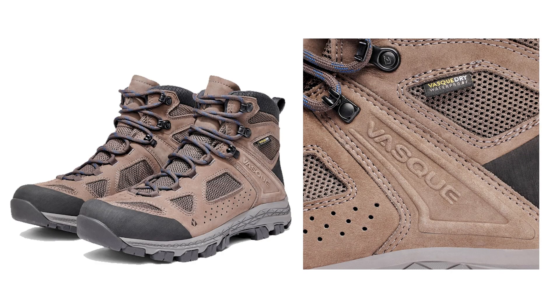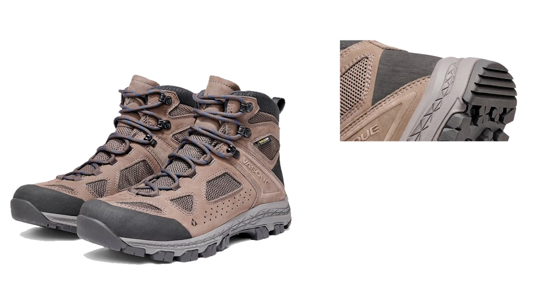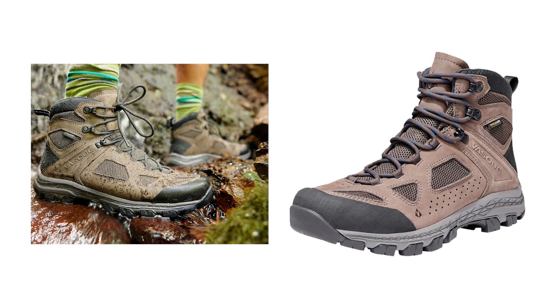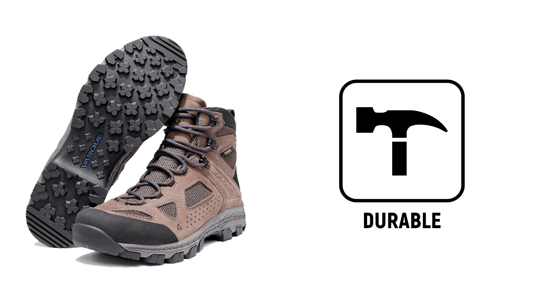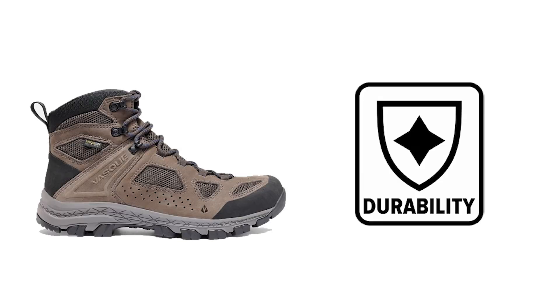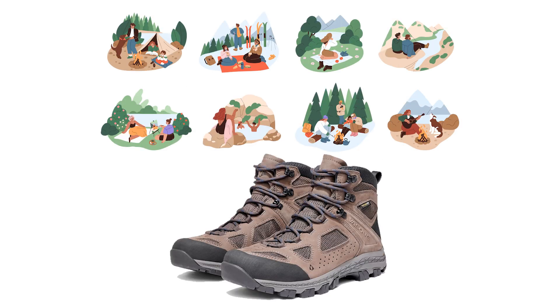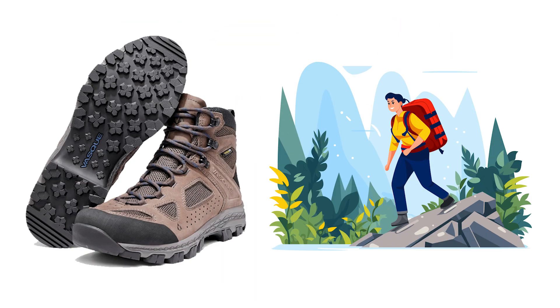What sets the Breeze apart from its predecessors is its ability to combine tried-and-true features with modern innovations. Vasco has carefully curated the best elements from previous Breeze models, updating the design and infusing durable materials throughout. This results in a boot that not only meets but exceeds expectations of comfort and durability. Its versatility, sustainability, and reliable performance make it a top choice for hikers seeking an exceptional experience in diverse terrains.